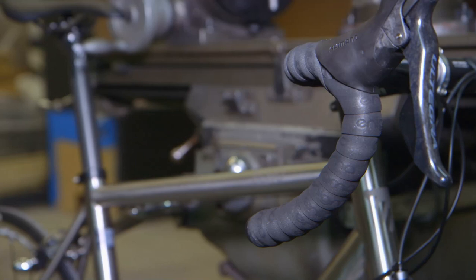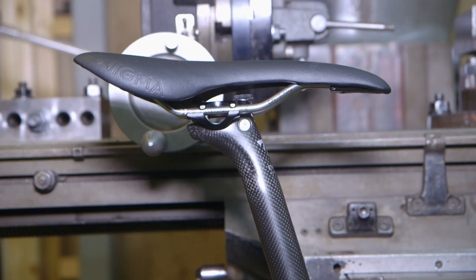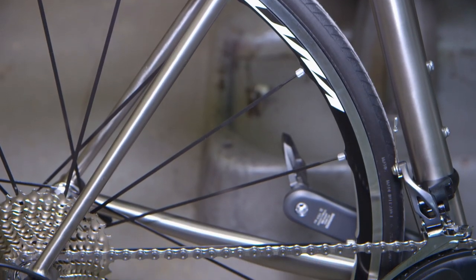We have a team of very talented individuals here who produce stunning bicycles that we sell all over the world. And that's it — a perfectly engineered, handmade bike from start to finish, ready to hit the streets.